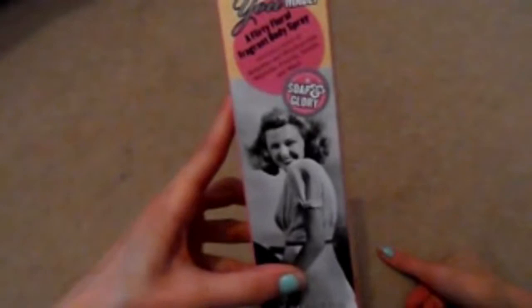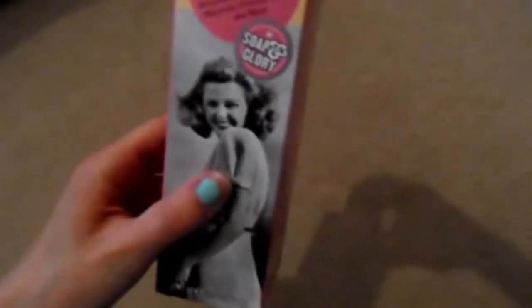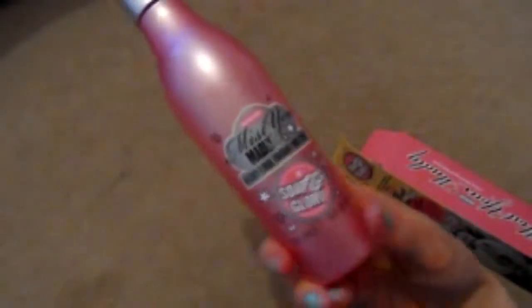I picked up the Soap & Glory 'Mitu Madly' flirty floral fragrance body spray, featuring notes of blackcurrant, magnolia, freesia, vanilla, and musk. It's expensive at £6.50, but it's really, really nice and I like it a lot.